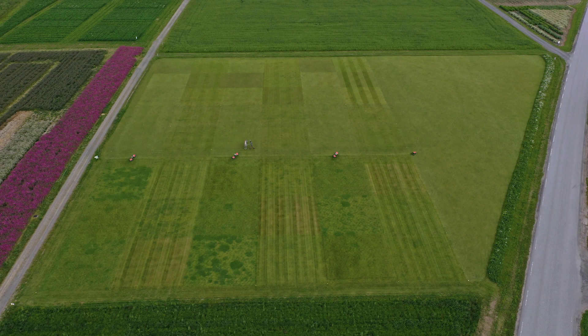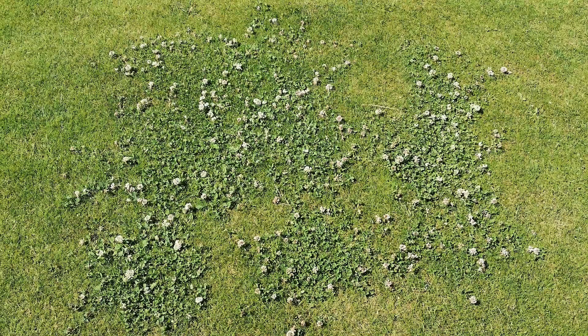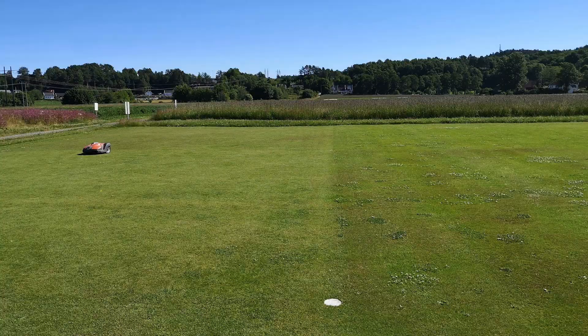On some of the robotic mowing plots, we see an increase in the spread of broad-leaved weeds, especially white clover, compared to the manual mowing plots. However, flowering of the clover is more suppressed in the robotic mowing plots.